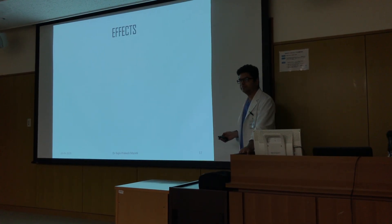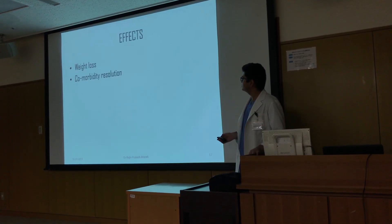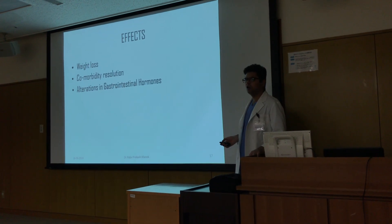So how do they work? The mechanisms include weight loss, comorbidity resolution, and alterations in gastrointestinal hormones.